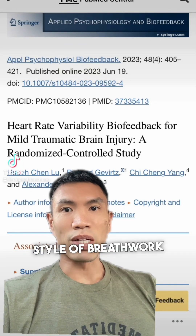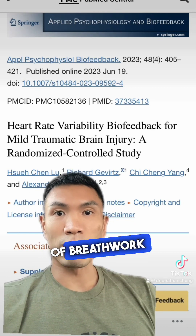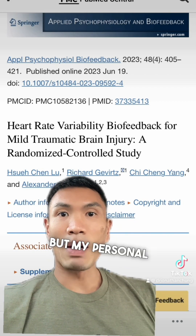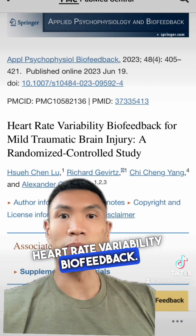Let's talk about my favorite style of breathwork for traumatic brain injury. Breathwork can come in many different shapes and sizes, with the most popular types having roots in yogic style breathing. There's also things like Wim Hof breathing styles, but my personal favorite is something called resonance frequency breathing using something called heart rate variability biofeedback.